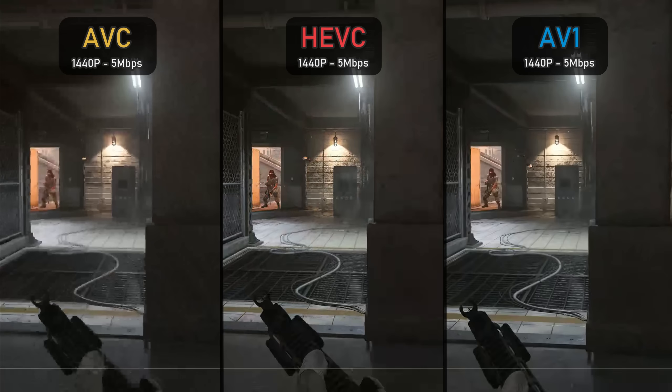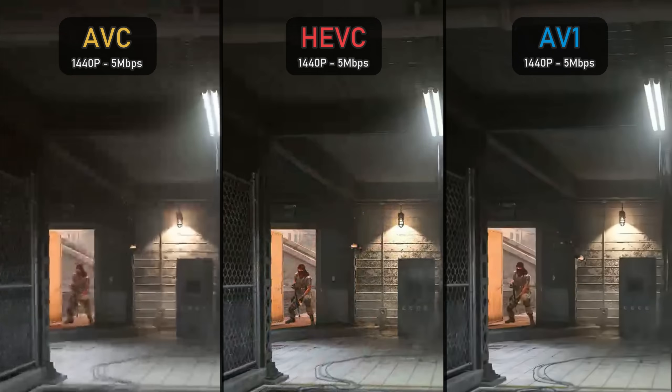At 1440p 5 Mbps, AVC gets completely demolished, looking like a pixel fest compared to the other two codecs which retain much more information. AV1 delivers better image quality, primarily visible in the darker areas where HEVC delivers a much more pixelated and blurred look compared to AV1, with the pillars in the top left corner being the perfect example.